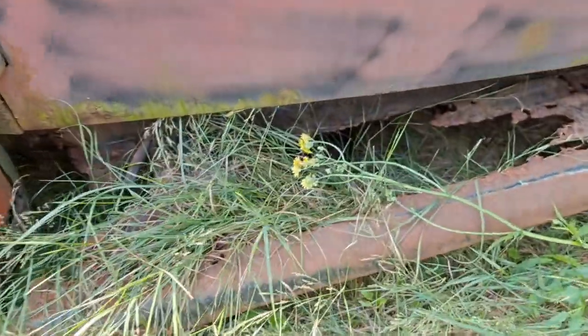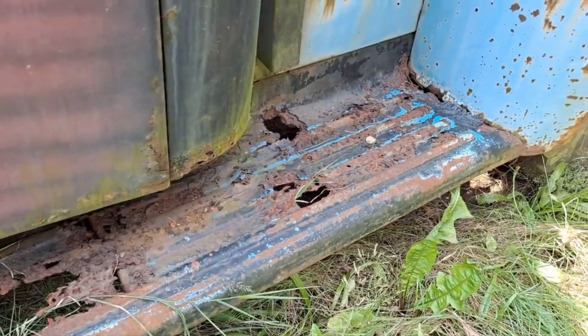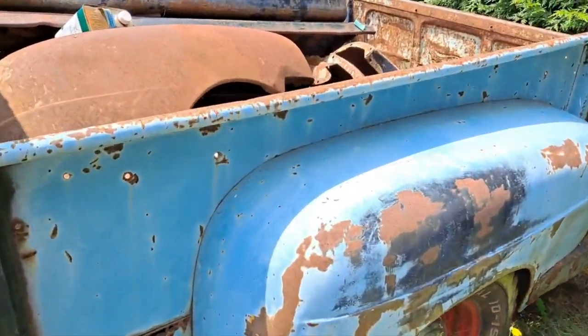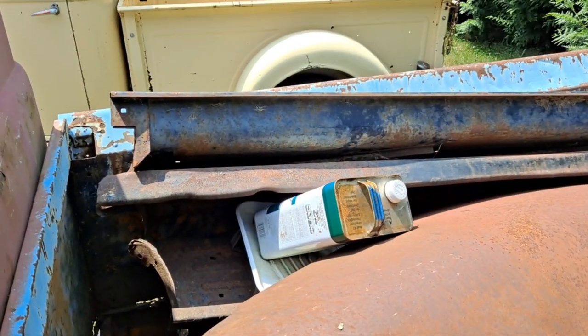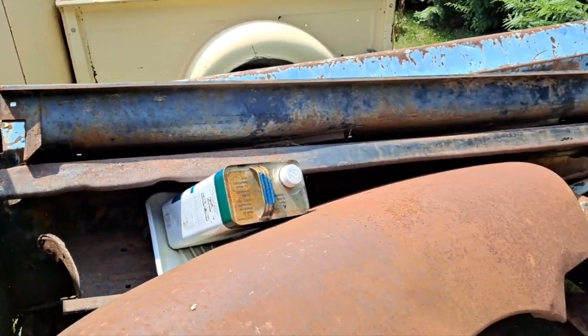So there's some of the bad rust — weeds grown right through the running boards. I picked up a couple of running boards at a swap meet that are in better shape that I plan to put on it.